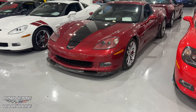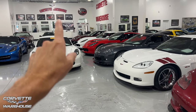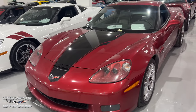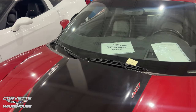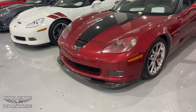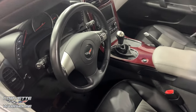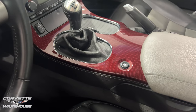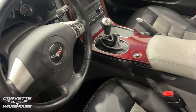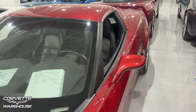Crystal red — another color I often get confused with Long Beach Red. Crystal red and Long Beach are really similar colors. Long Beach, I believe, was only in the C7 — if I'm incorrect on that, let me know. This is an 08 crystal red Z06, 22,299 miles, $55,995. It's got a nice red carbon fiber type panel right there, and of course this is going to be a manual.